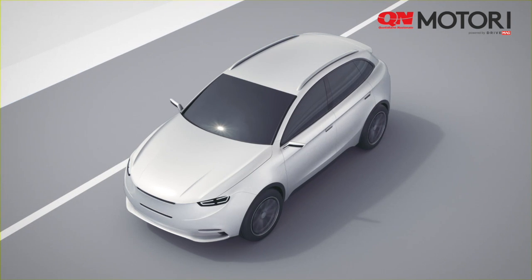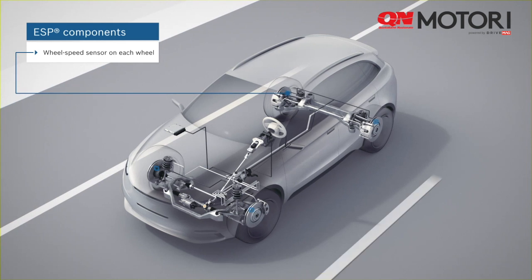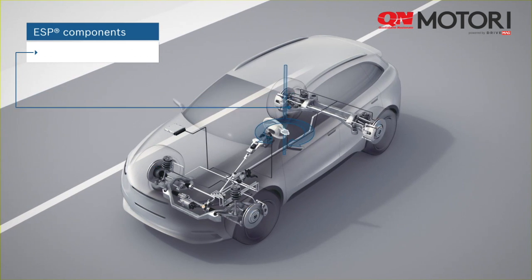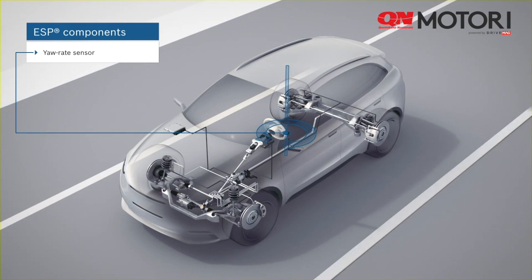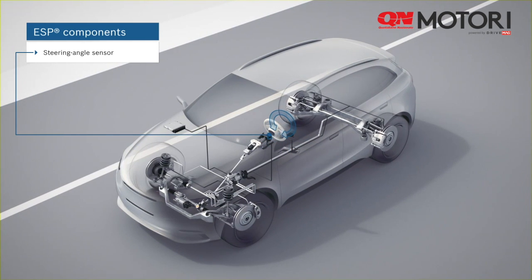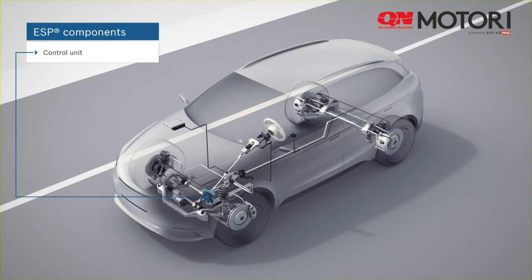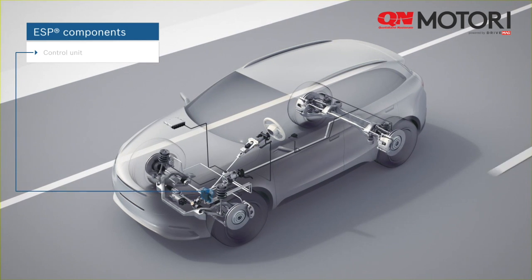ESP consists of the following components. A wheel speed sensor on each wheel measures the rotational speed of the wheel. The yaw rate sensor measures the rotation of the vehicle relative to its vertical axis. The steering angle sensor registers the driver's steering input. The control unit uses the sensor signals to calculate when and how it must intervene.